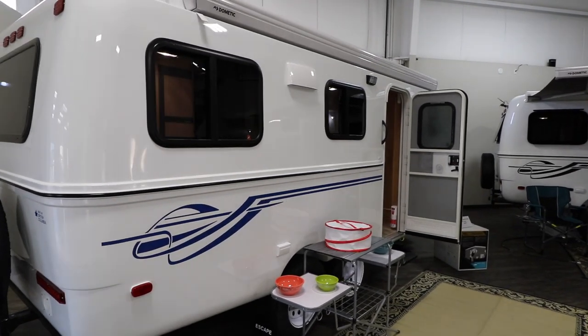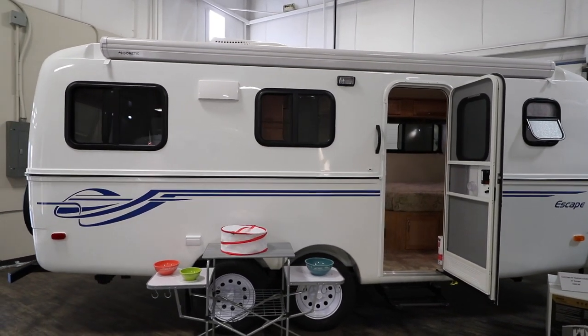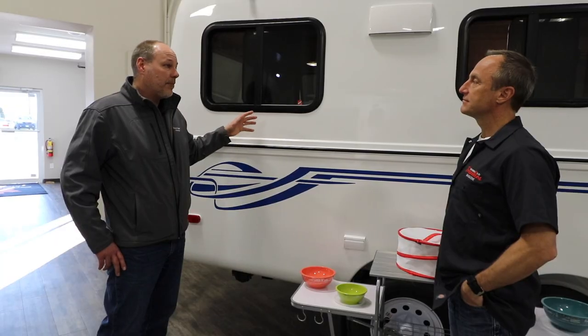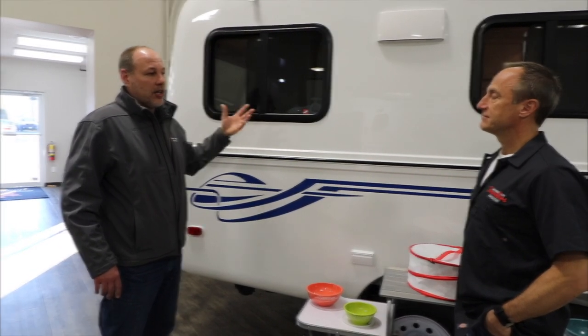The gel coat we use on the trailers is the best gel coat available on the market today — it's the most expensive gel coat. This is 2017 and up that we've started using it. It has UV inhibitors in it, so it's less likely to fade or chalk up.